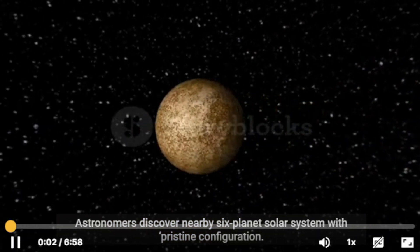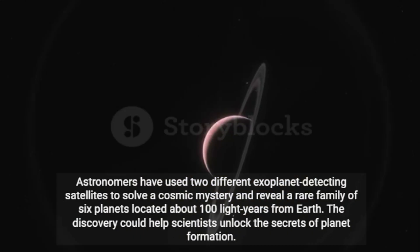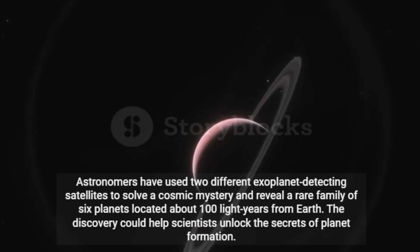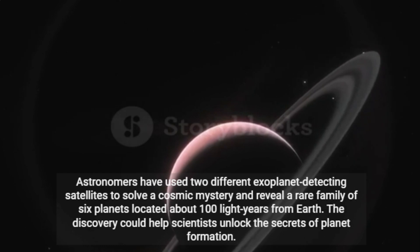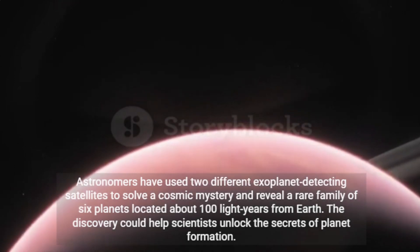Astronomers discover nearby six-planet solar system with pristine configuration. Astronomers have used two different exoplanet-detecting satellites to solve a cosmic mystery and reveal a rare family of six planets located about 100 light-years from Earth. The discovery could help scientists unlock the secrets of planet formation.